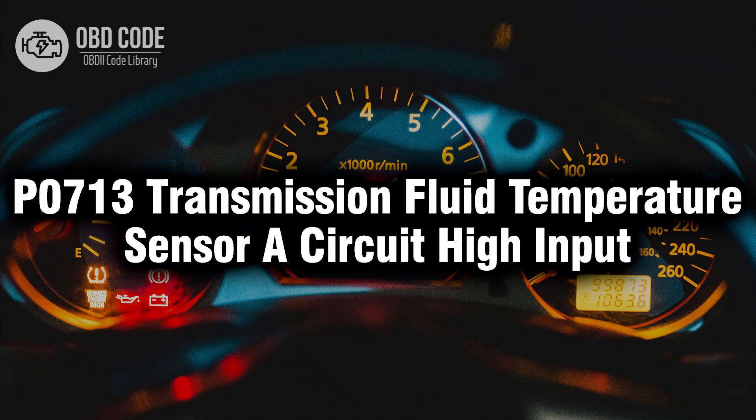Welcome. In this video we will talk about code P0713, its symptoms, causes and possible solutions.